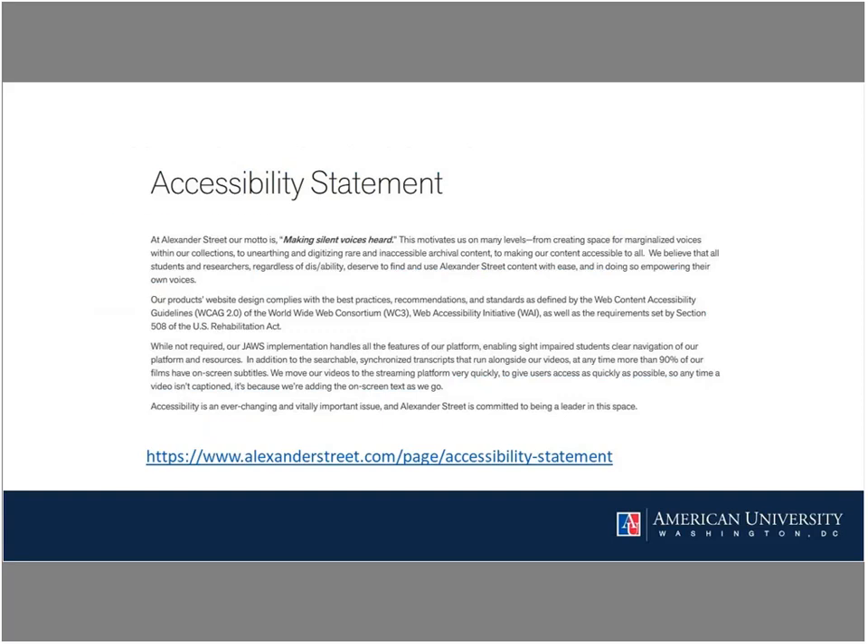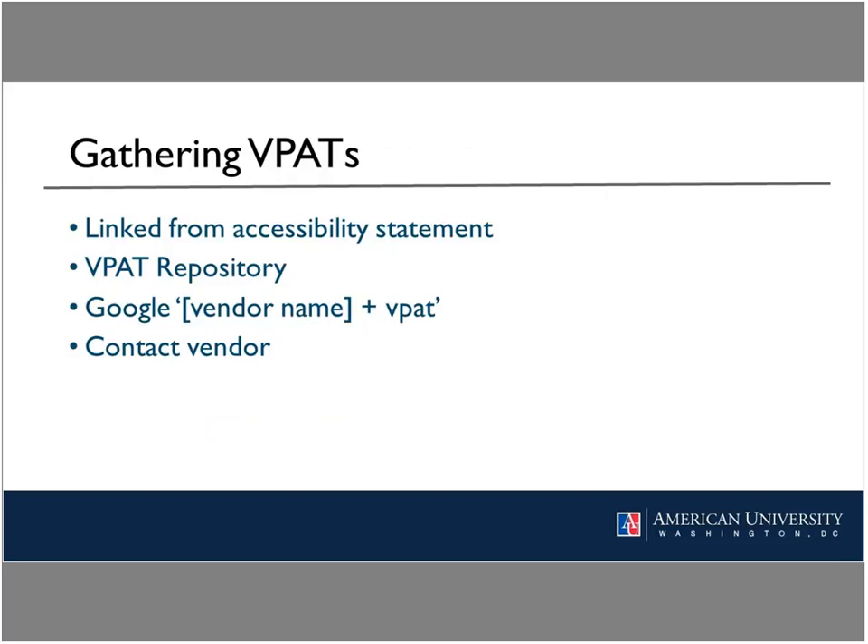Here's a good example of an accessibility statement from Alexander Street Press. It describes the platform's user design in relation to compliance with Section 508 and WCAG, verbiage on its compatibility with assistive technology such as JAWS, and notes that 90% of their films are captioned with ongoing efforts to caption newly added titles. Good job, Alexander Street Press.